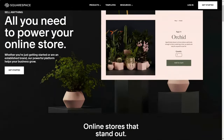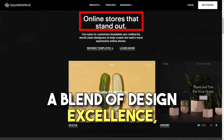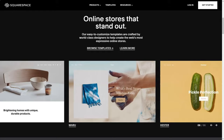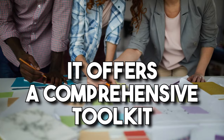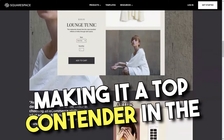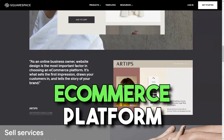In conclusion, Squarespace's e-commerce solution is a blend of design excellence, user-friendliness, and powerful features. It offers a comprehensive toolkit for businesses to create, manage, and grow their online presence, making it a top contender in the e-commerce platform arena.